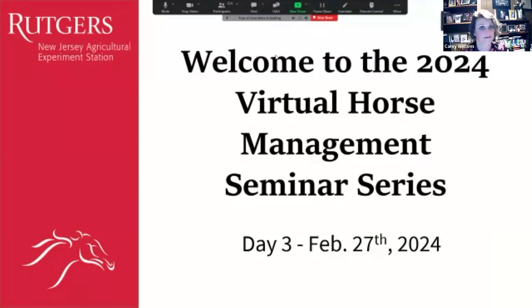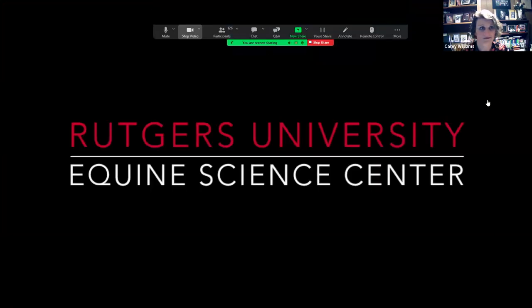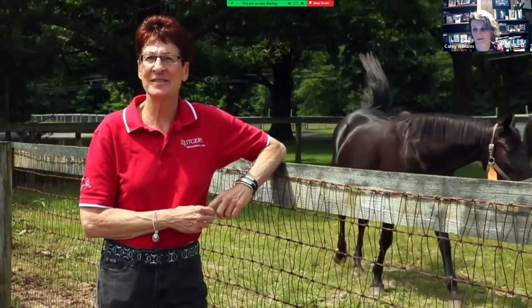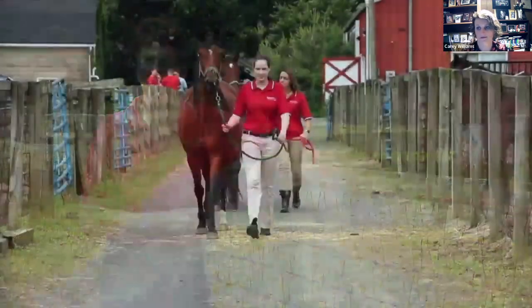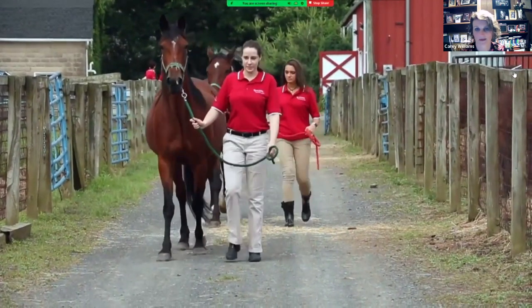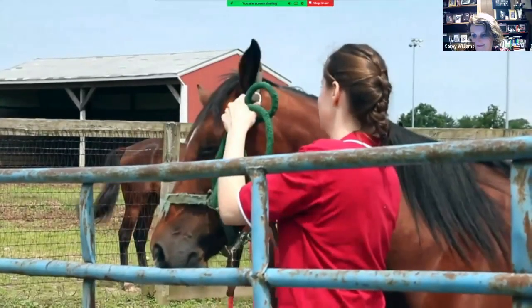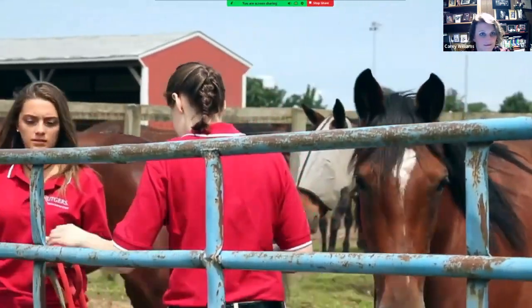Let me also introduce the Equine Science Center. I'm going to share my screen and show you a short video so you understand what the Equine Science Center does. Welcome to the George H. Cook Campus, home of the New Jersey Agricultural Experiment Station, the School of Environmental and Biological Sciences, and the Rutgers Equine Science Center — a soft-walled center that brings together the best and brightest to solve challenges impacting horses and the horse industry.